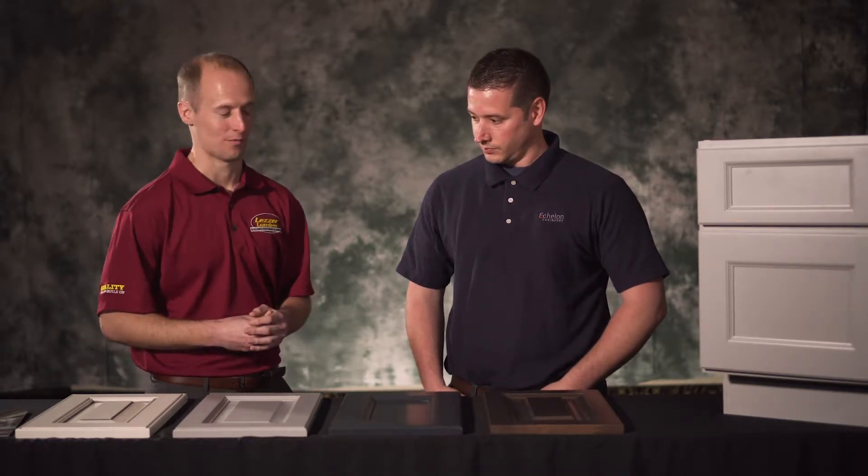Brian Tripp is joined by Brandon Hensel from Echelon Cabinetry. Thanks so much for being here. Before we get into the cabinets and the products that we have with us here today, can you tell me a little bit about the company?